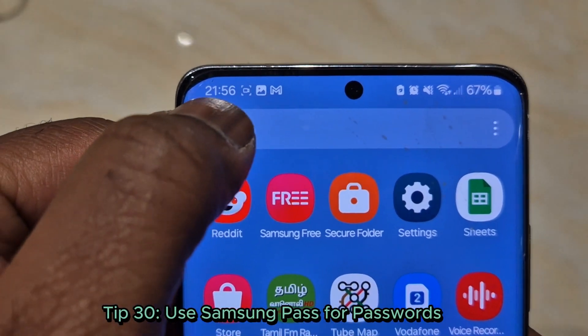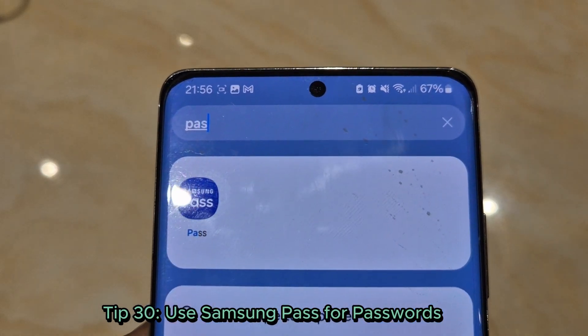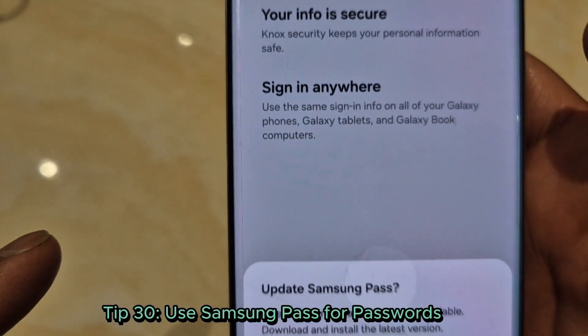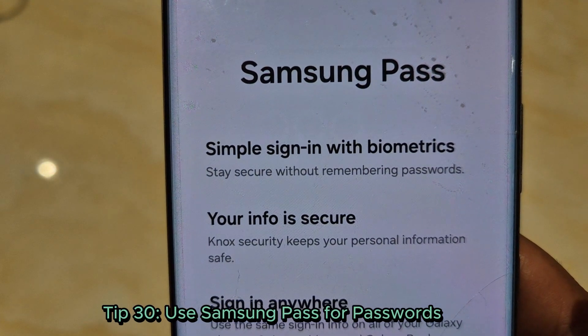Tip 30: Use Samsung Pass for passwords. Stop remembering passwords — use Samsung Pass to save and auto-fill them securely. Enable it under settings, biometrics and security, Samsung Pass.